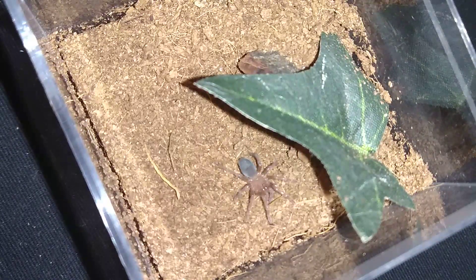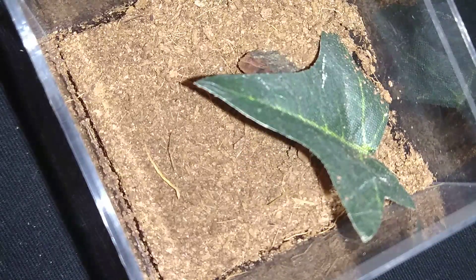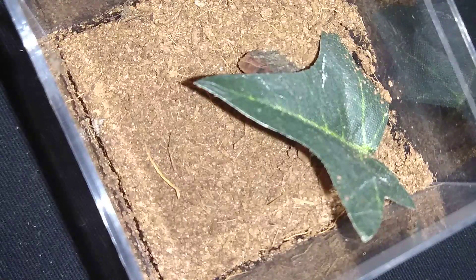Up next we have a very hungry Brachypelma albiceps. This one molted about two weeks ago. I may have offered it a pre-killed cricket, but it didn't eat. So it's quite hungry - it's been a couple of weeks since it's eaten. Before the molt it spent most of its time in a hide. After molting it still did that for a bit, but it has started spending a lot more time out of the enclosure and has even started climbing, essentially out on the search for food.